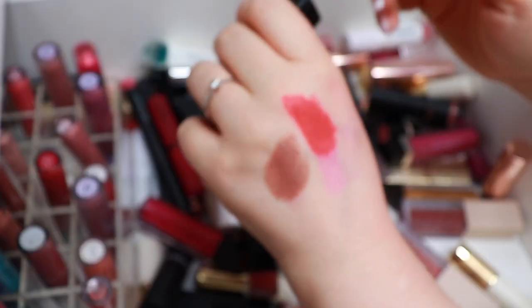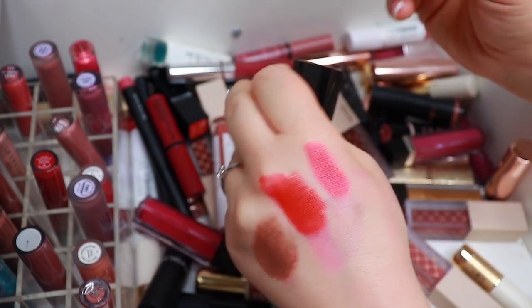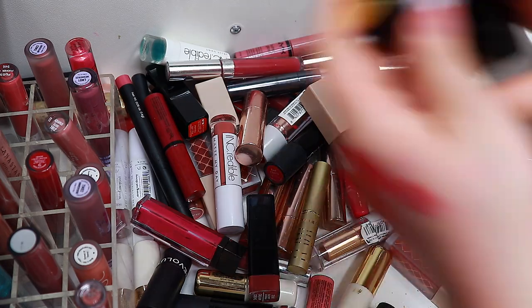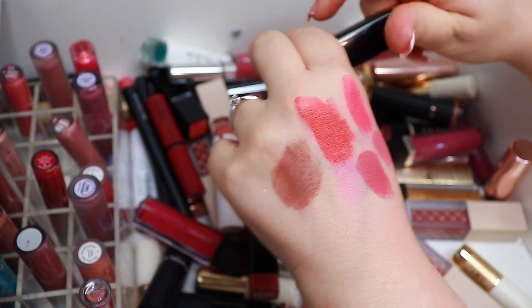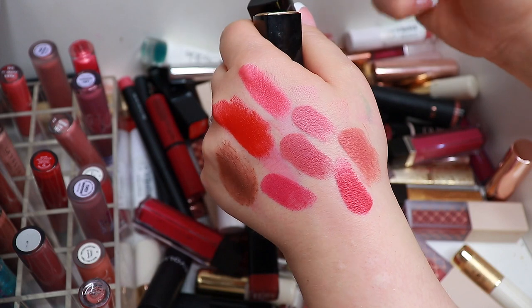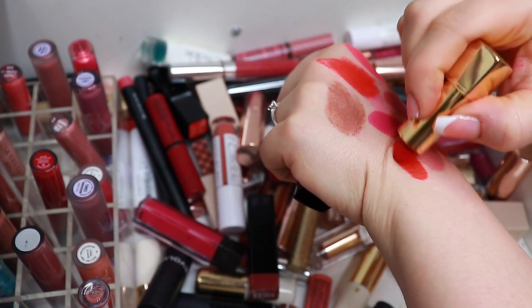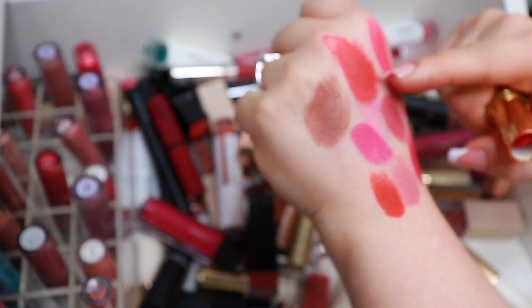Swatching the Nevin Cosmetics shades: keep, keep, keep, keep, keep, keep. I think I have swatched these before and got rid of the shades I don't like. Keep, keep. That one I can actually declutter. Keep. That's like a really cool orangey red — I'm going to keep that and declutter this other one.